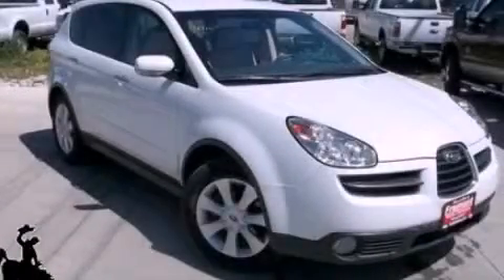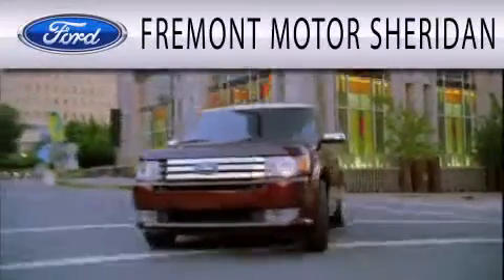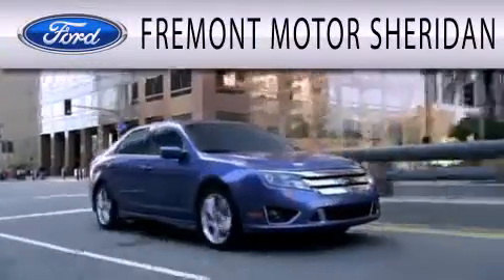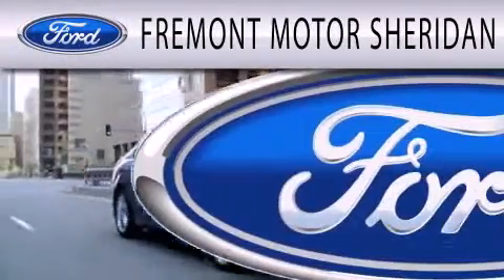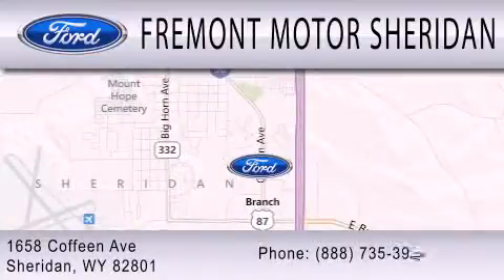Call now to find out how you can own this breathtaking automobile. Fremont Motor Sheridan is dedicated to doing everything possible to ensure that the experience you have selecting your next vehicle is as pleasant as possible. We are located at 1658 Coffeen Avenue in Sheridan.